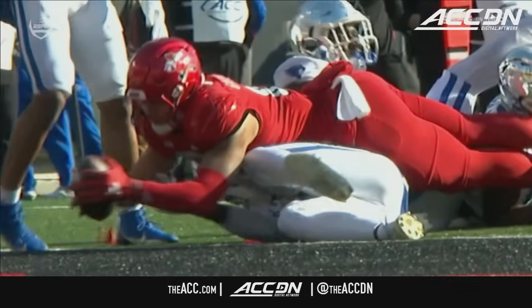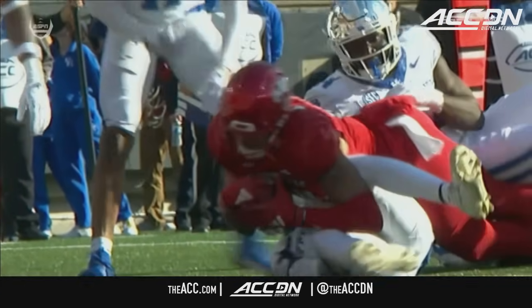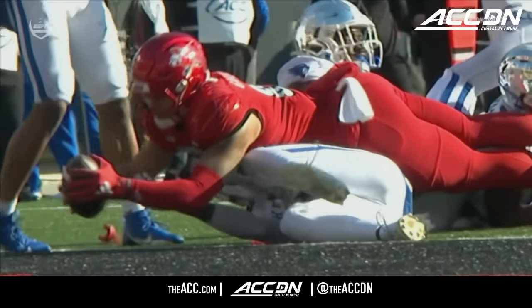Unless you have video evidence that says otherwise, there's no doubt that the elbow hits — but can you definitively say the ball hadn't crossed the plane?